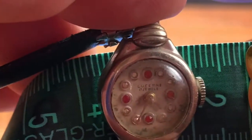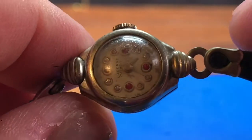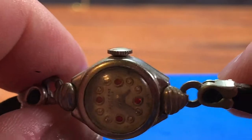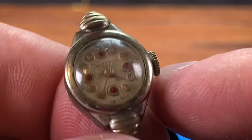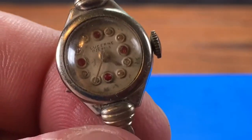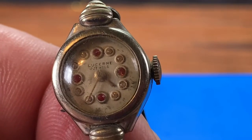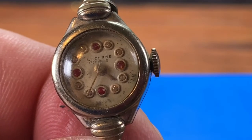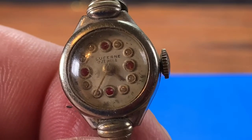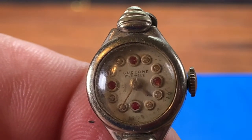Very small watch. Not much to say about it other than it keeps time. I put a wind on it and you can feel the stop — you get about six or seven good turns. I set the time a little bit ago and it's keeping fairly good time, within several minutes a day. I'm going to guess it's plus or minus five minutes a day — that's pretty close, pretty neat.